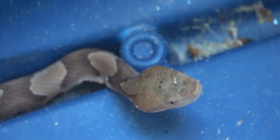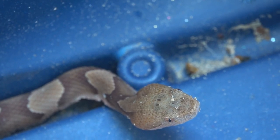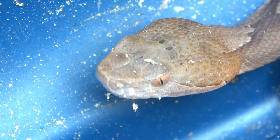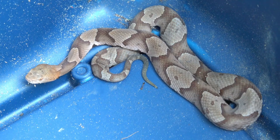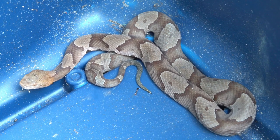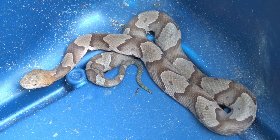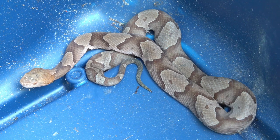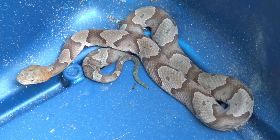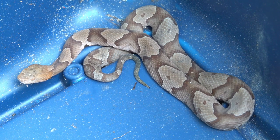Copperheads do have a triangular shaped head and their nose is kind of blunt and almost comes up to a point. Copperheads are ambush hunters and with this adaptation to freeze, they'll often be motionless. An ambush hunter finds a good spot to wait for prey to walk by and stays there motionless until the prey comes by. This is how copperheads are often stepped on or someone puts their hand on them, because they freeze and will not flee like many other snakes will.